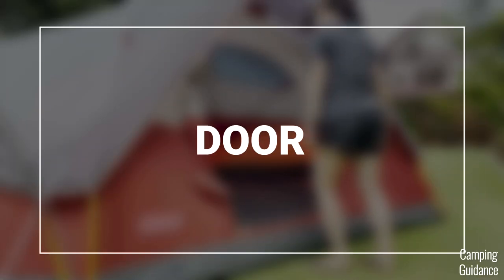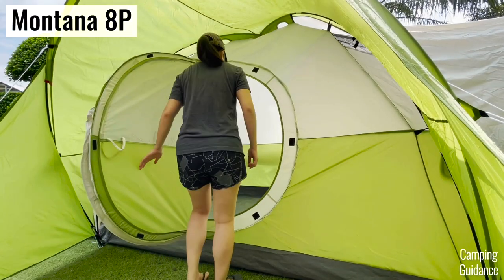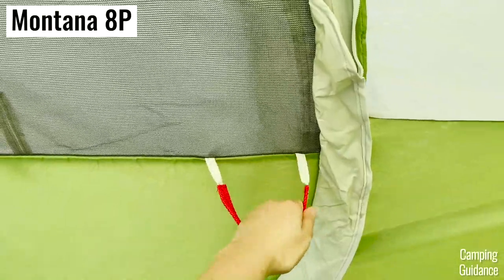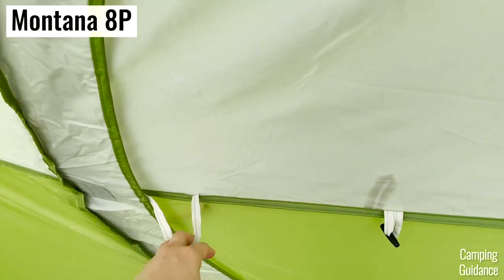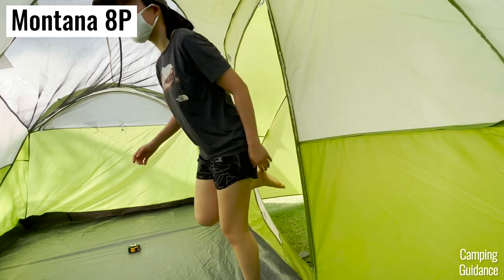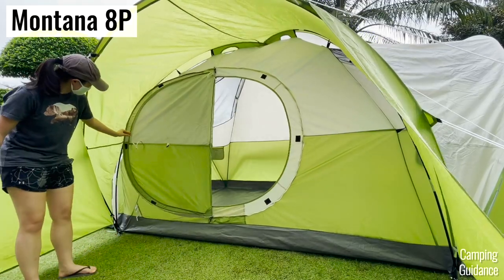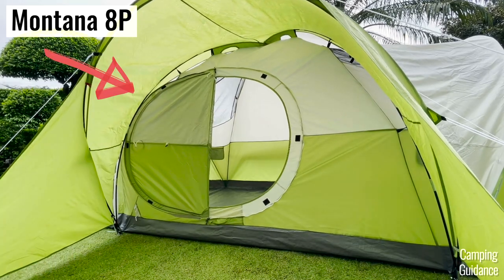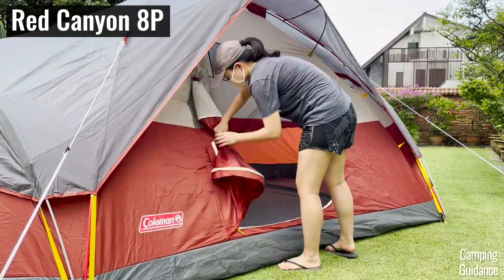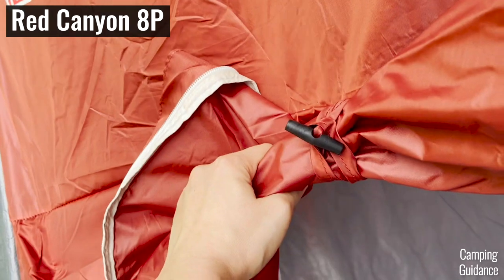While both tents have only one door each, I much prefer the door on the Montana because it's an awesome hinged door complete with a handle outside and inside the tent. It's really like a regular door and I don't have to fumble with any annoying zippers. I can even keep this door open by pushing it behind the black fiberglass pole. On the other hand, the Red Canyon door uses zippers plus two door latches by the side if you want to leave it open.